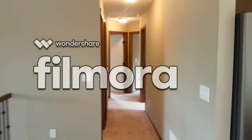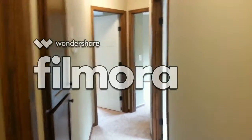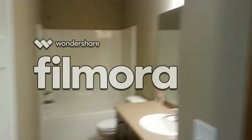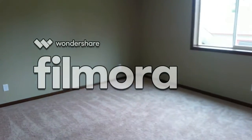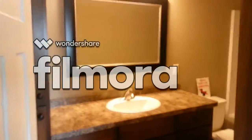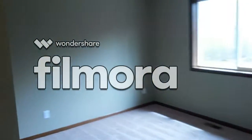Going down the hallway — three bedrooms, two baths. Here's the first full bath. Down the hallway, to the left is the master bedroom, and we have another full bath. Going into the second bedroom.